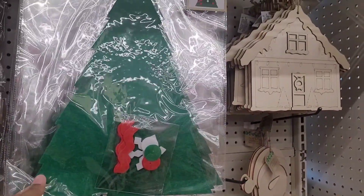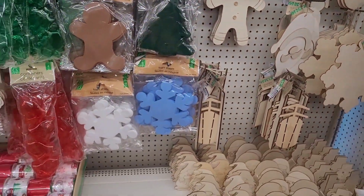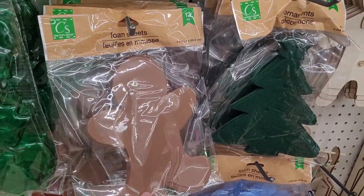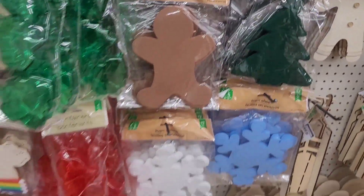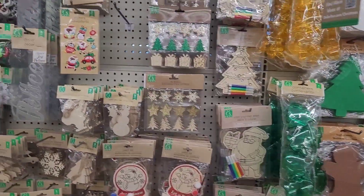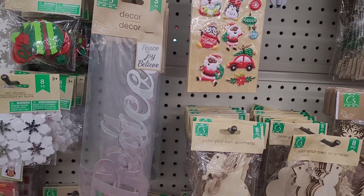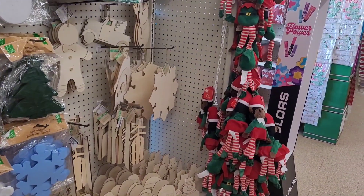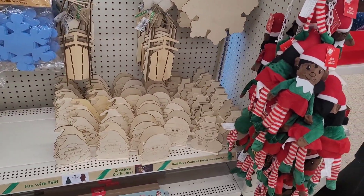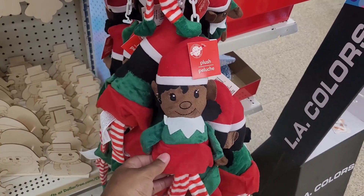Then they have some felt ornament kits, some DIY items, here's the little gingerbread right there. And here are the metal words. Y'all see how everything is so neat and organized? Some of my Dollar Trees don't even look like this — everything is in its place. This is cute — little gnomes, elves.